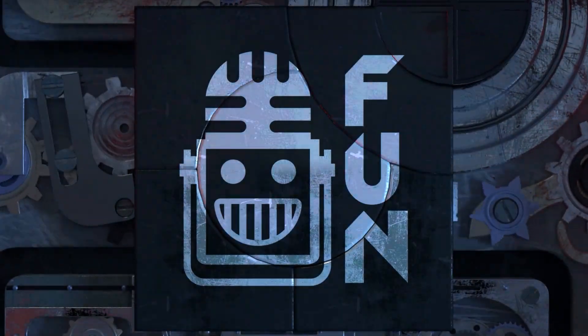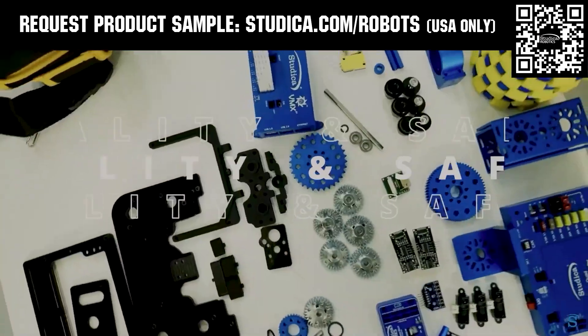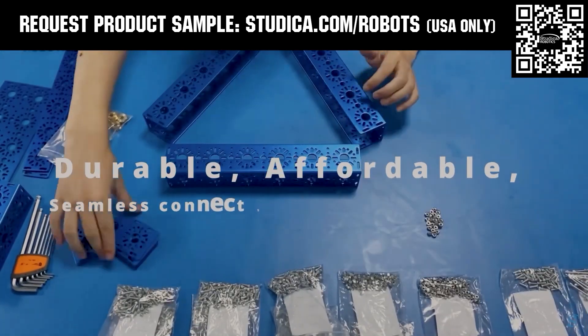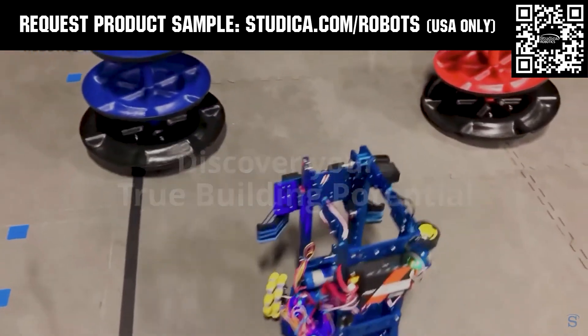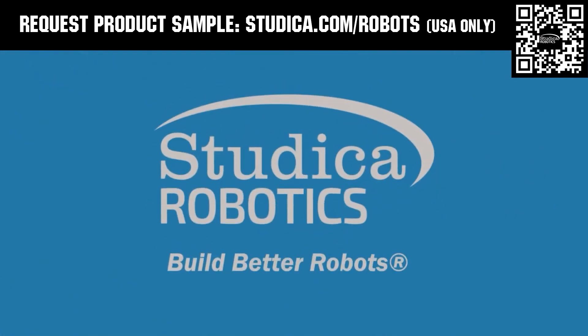This video on FUN is brought to you by viewers like you and also in partnership with the following. Studica Robotics offers durable, polished, and anodized aluminum channels, now available in several different color options to customize your robot at studica.com/robots. No rough edges and a versatile hole pattern allow for positioning at multiple angles. Teams in the U.S. can request a free sample, apply for team grants, and register for 25% off at studica.com/robots.